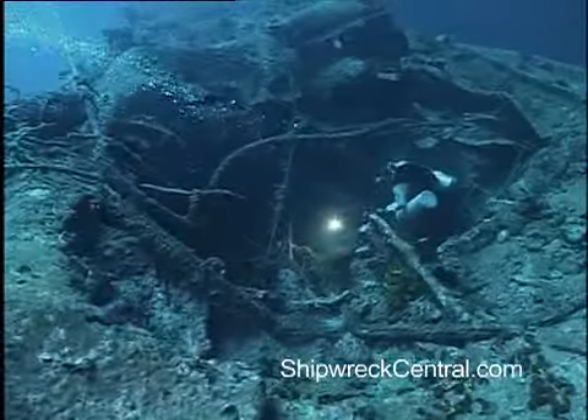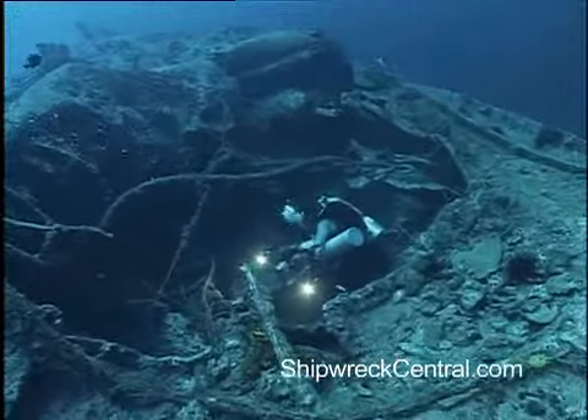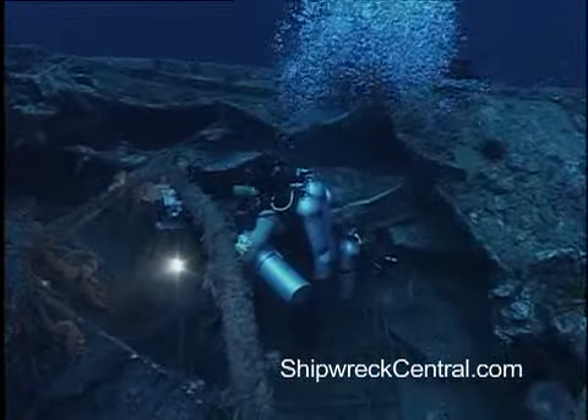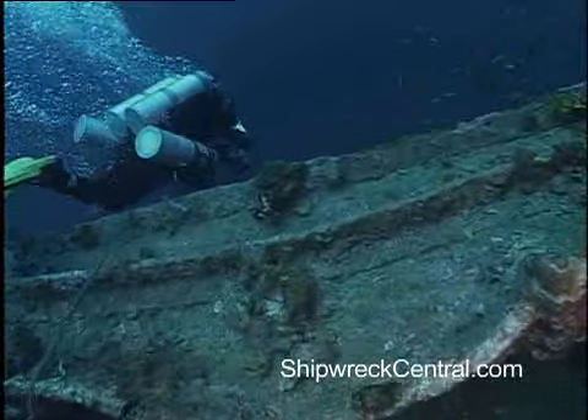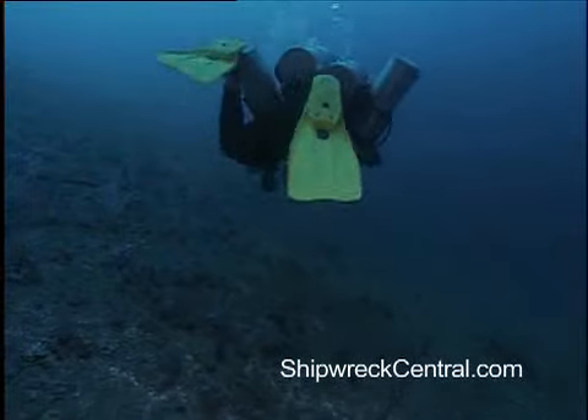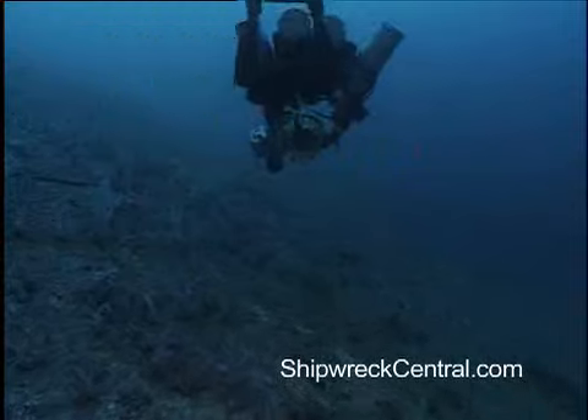We land on what can only be described as a crater — a serious torpedo hit that's smashed into the starboard side. From there, we hop on the scooters for what essentially becomes an underwater taxi ride for both Warren and I.